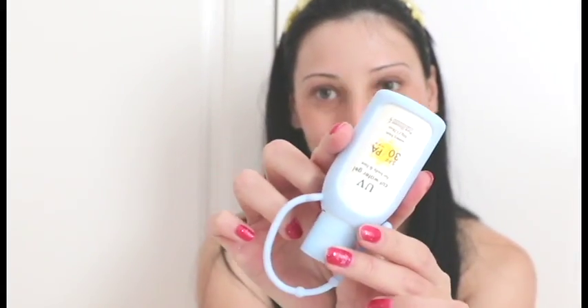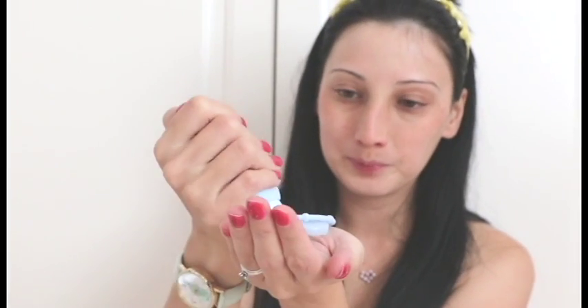I'm starting off with some sunscreen that I like to use as a primer. It just makes my skin nice and smooth and makes my makeup glide on so easily. I got it from Loft in Japan.